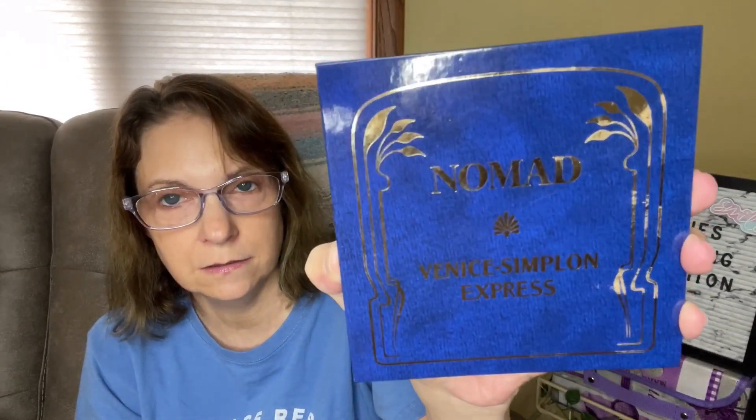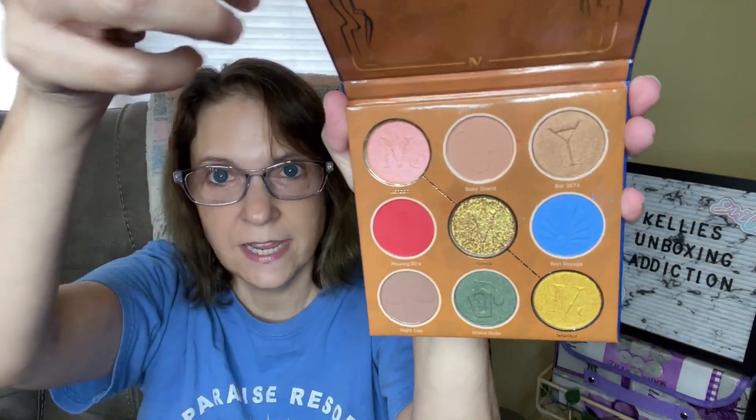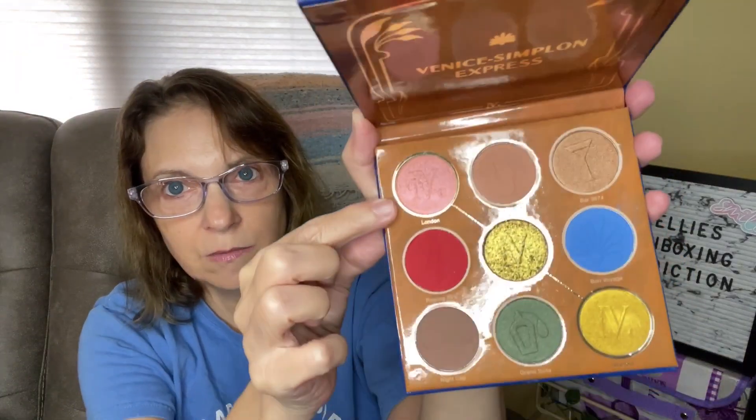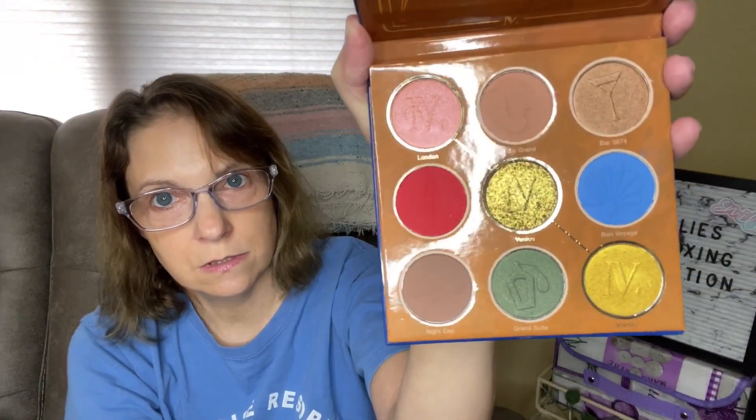Here is a Nomad Venice Simplin Express palette. Let's see what this looks like — it still has the screensaver here. Here's what this looks like, and it doesn't have a mirror. This is kind of questionable to me because I really like that green color, and this pink looks like it could be a very pretty blush color. But the majority of this palette I would not use. Venice is your word — if you'd like to win this Venice Simplin Express palette, put the word Venice in the comments below in a sentence.